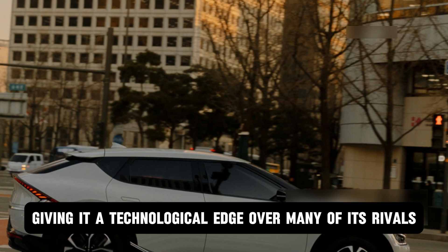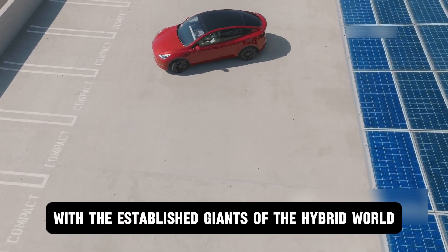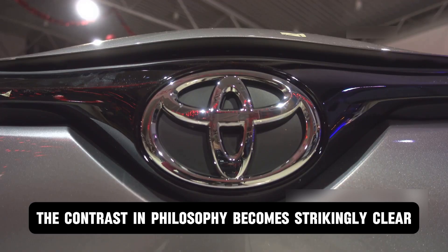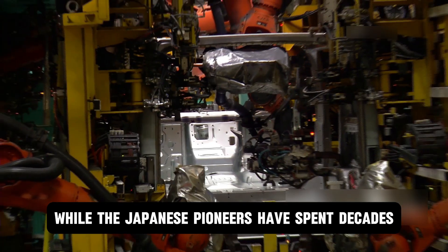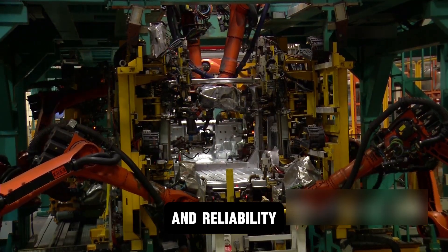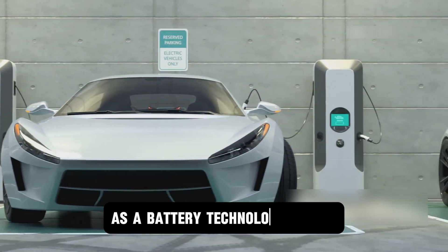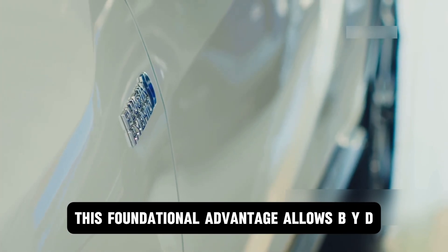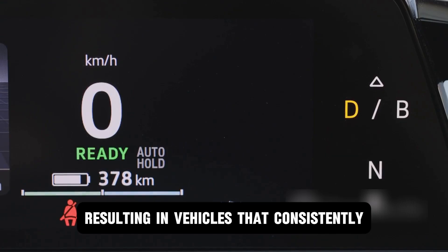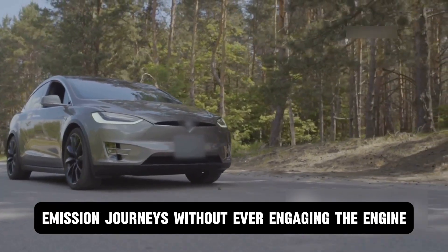When we place BYD's DMI and DMP technology side-by-side with established giants of the hybrid world — such as Toyota's venerable Hybrid Synergy Drive and Honda's sophisticated e:HEV system — the contrast in philosophy becomes strikingly clear. While the Japanese pioneers have spent decades meticulously refining their systems for unparalleled mechanical synergy and reliability, BYD's approach is decidedly more aggressive and modern, leveraging its core strength as a battery technology leader. This foundational advantage allows BYD to prioritize all-out electric performance within a hybrid framework, resulting in vehicles that deliver significantly greater electric-only range, effectively turning daily commutes into near-zero-emission journeys.